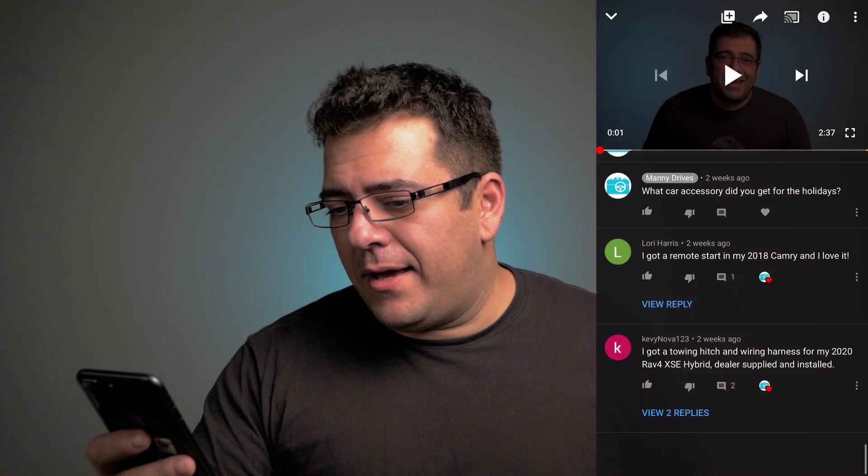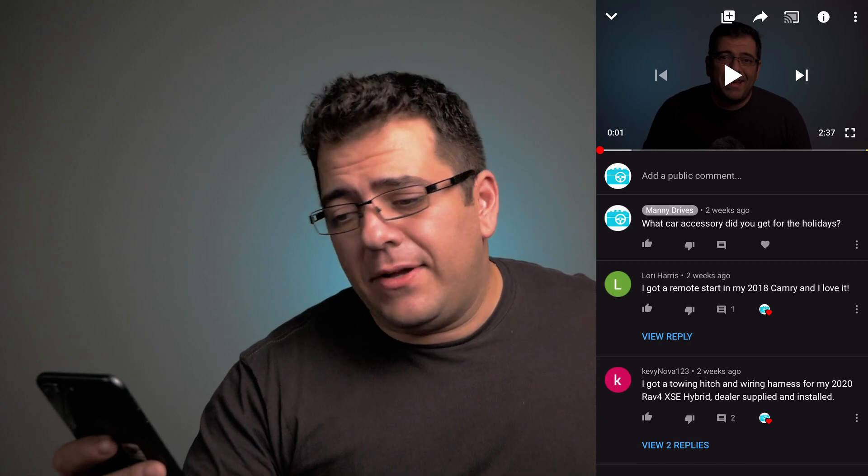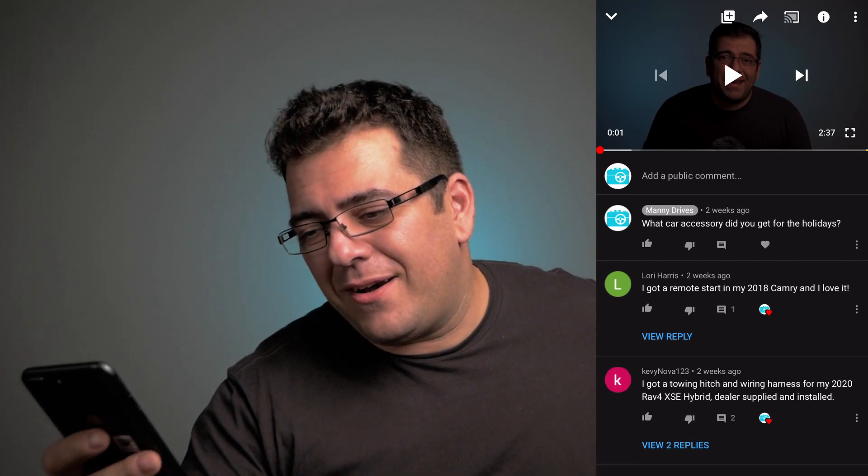So what did you guys think of the list? I tried to find some features you probably wouldn't find in typical review videos. If there was a feature you felt should have been on the list, I'd love to hear from you in the comments. Speaking of comments, we had Lori Harris who got a remote car starter for her 2018 and loved it, and Kevinova who got a tow hitch and wiring harness for a 2020 RAV4 XSE Hybrid, dealer supplied and installed. If you found this video helpful please give it a thumbs up, share it, and if you haven't subscribed please hit the subscribe button with the bell. My name is Manny from Manny Drives — thank you very much and I'll see you in the next video.